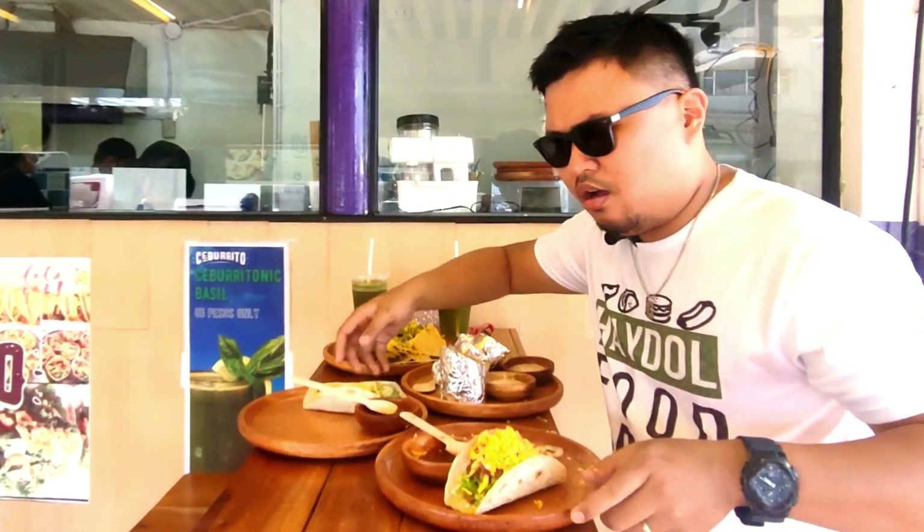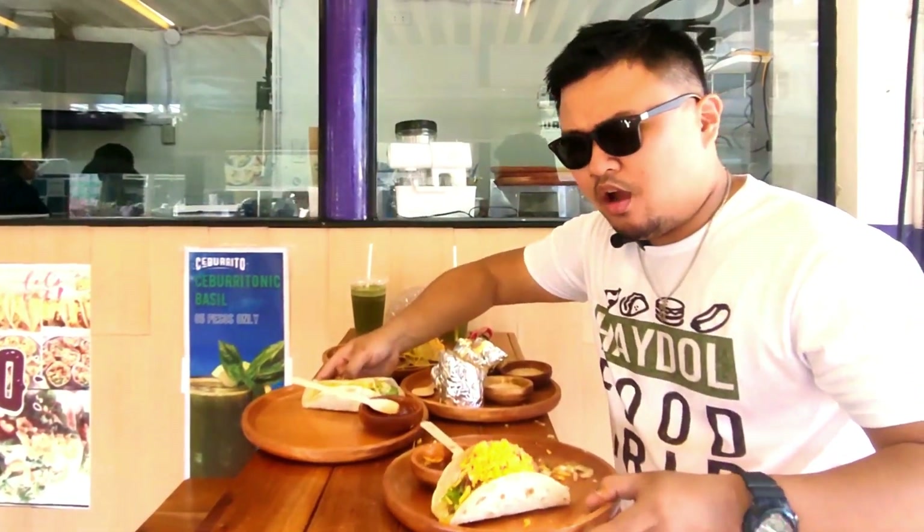Good job in making this taco — napakasarap, grabe! It's like love at first sight, but when you taste it, you love it even more.